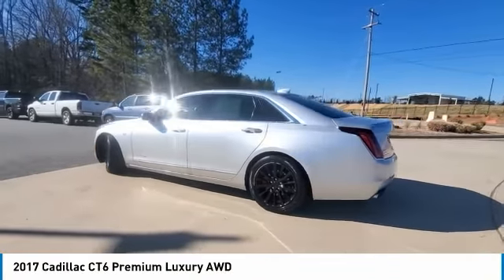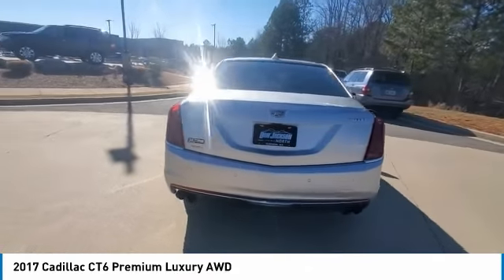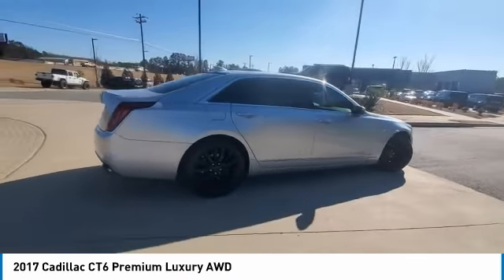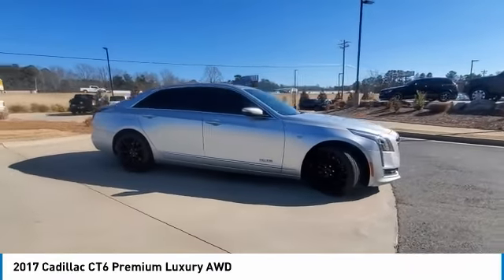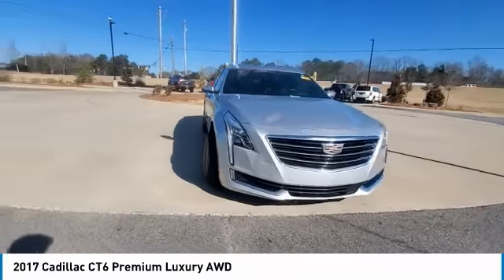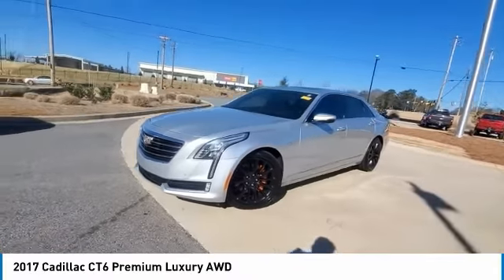We are pleased to show you the 2017 Cadillac CT6. Innovatively engineered and beautifully crafted, the CT6 combines advanced technology with breathtaking design. It is an entirely new, lightweight vehicle architecture for a superb driving experience that is agile, solid, and secure.